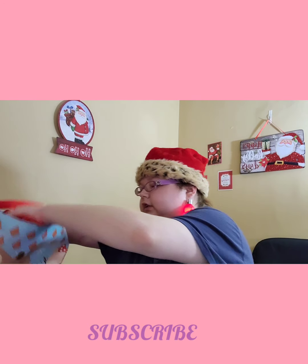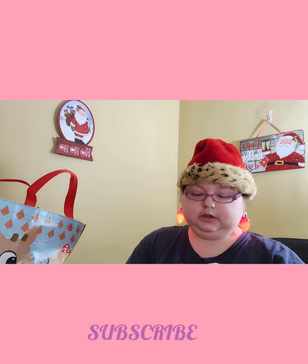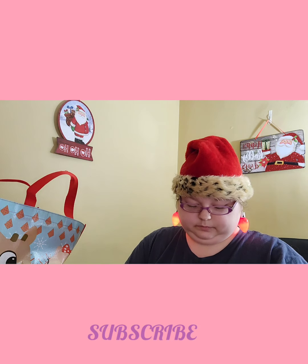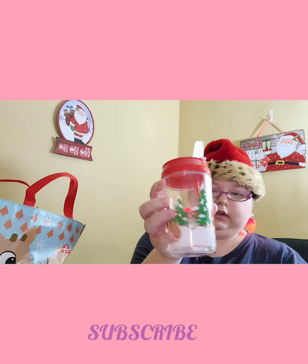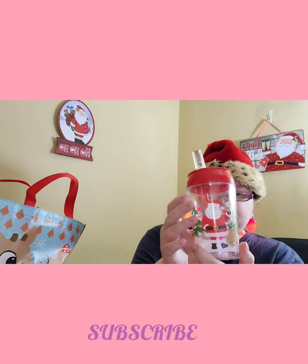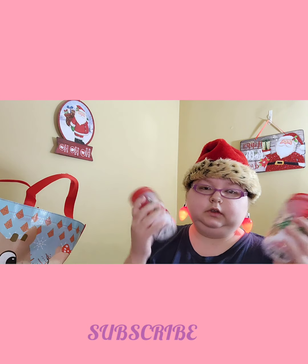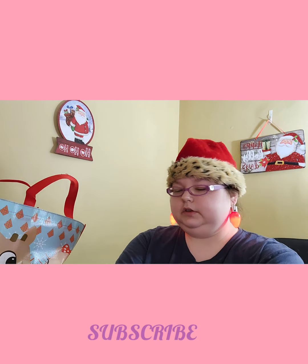First, I got these cups — I saw them and I thought they'd be cute. It has Santa Claus on both sides. I picked up two because it's just good to have two.